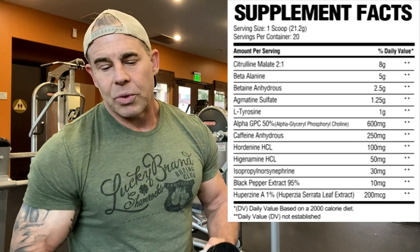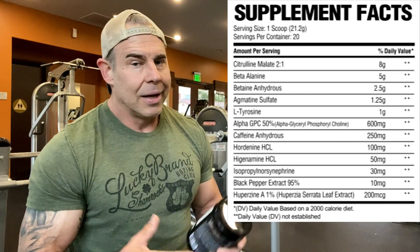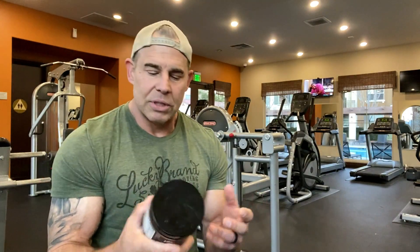Then we have huperzine A at 1% — 200 micrograms, not bad. It's for cognitive function, helps with choline production in the body, mental focus, and cognitive function. So what's going to happen when you take this?